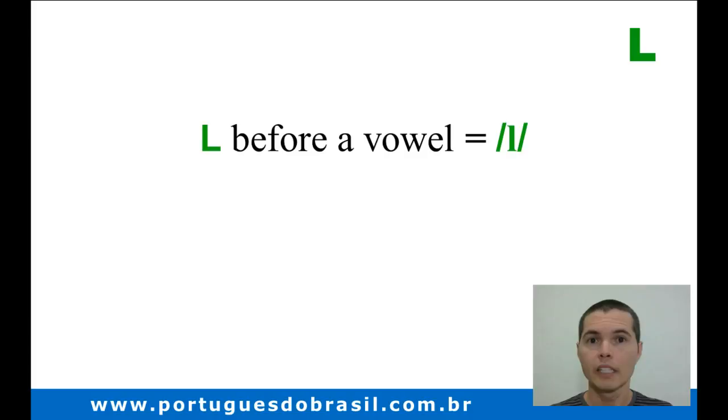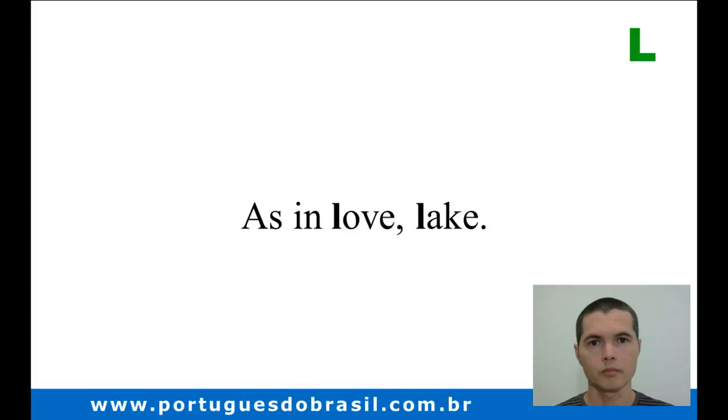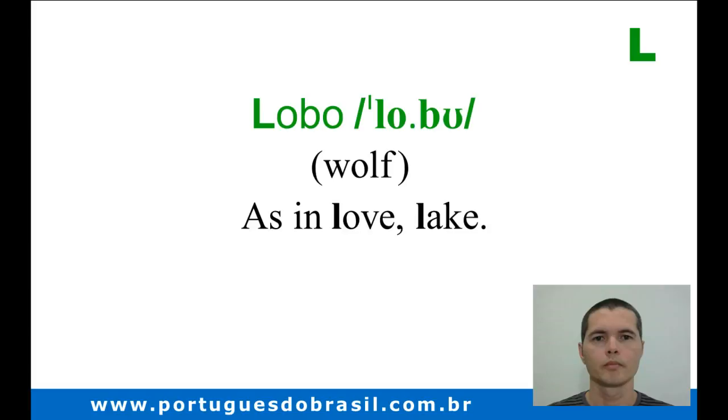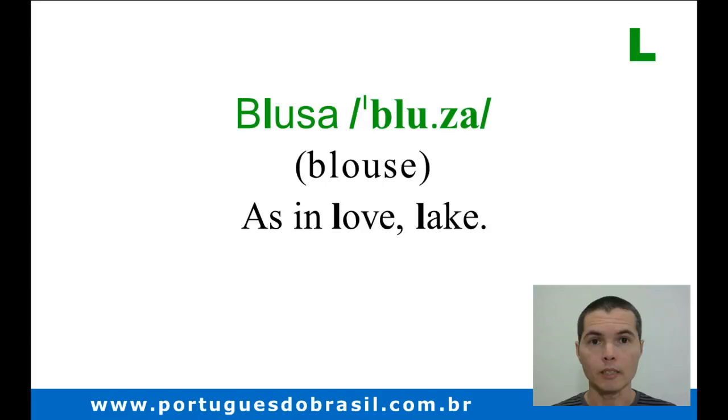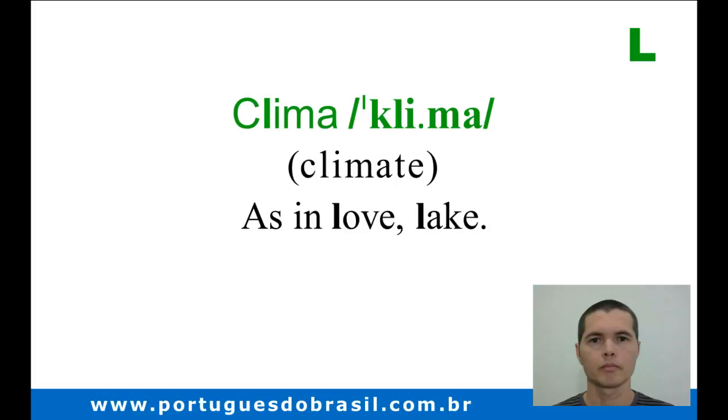Before our vowel, the letter L is pronounced as in English — as in 'love,' 'lake.' Examples in Portuguese: Lobo, Libélula, Blusa, Clima.